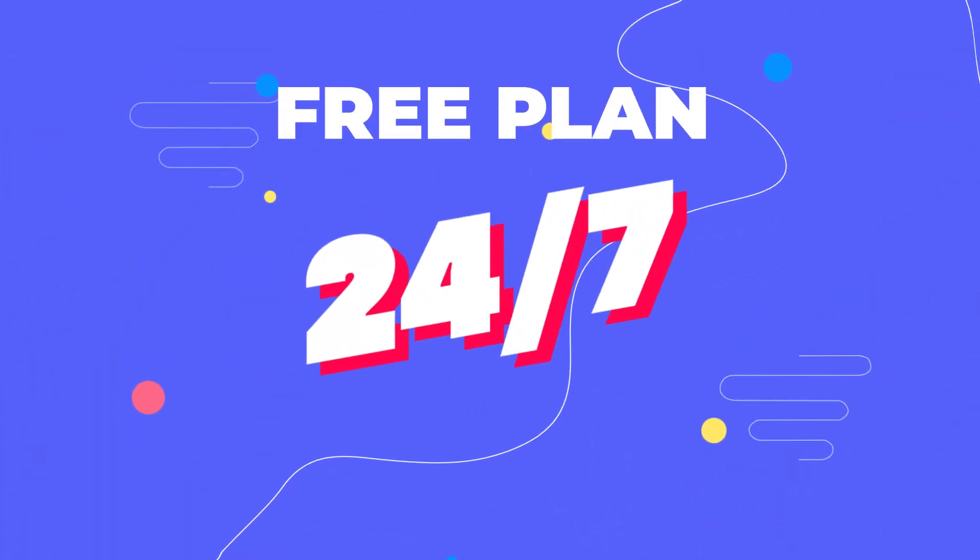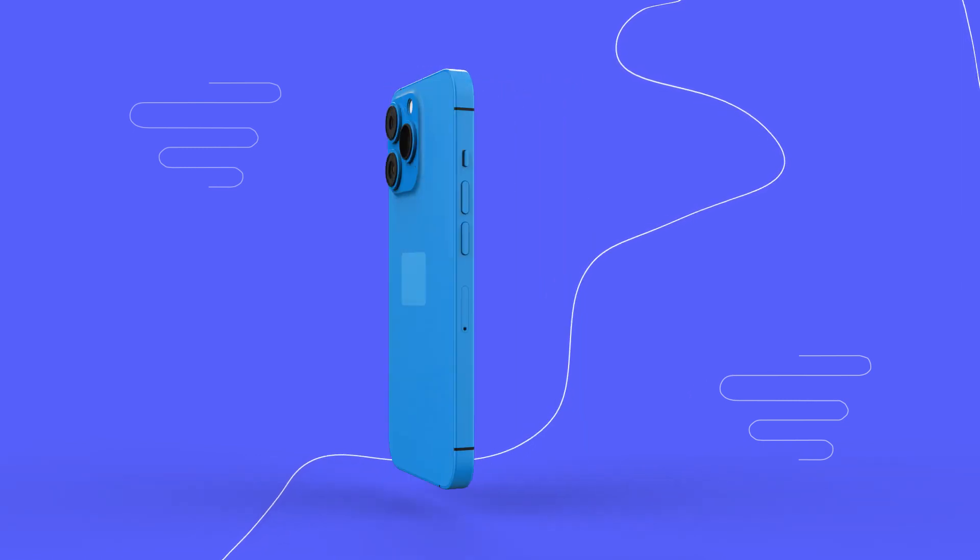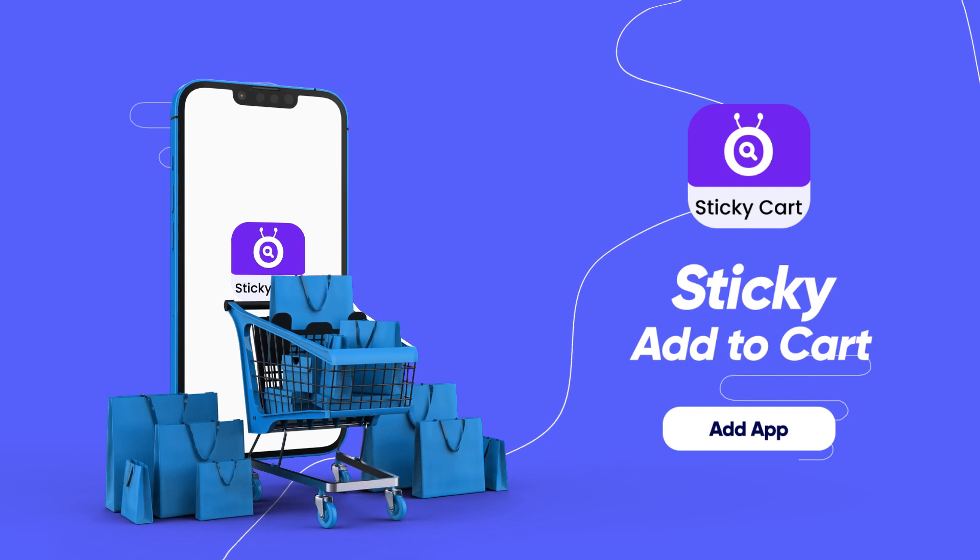Free plan available. 24x7 customer support. Download Sticky Add to Cart now to see a boost in your conversion.